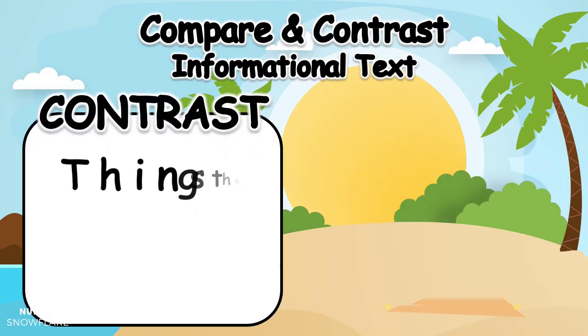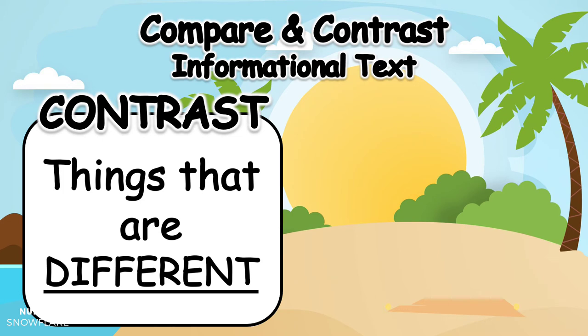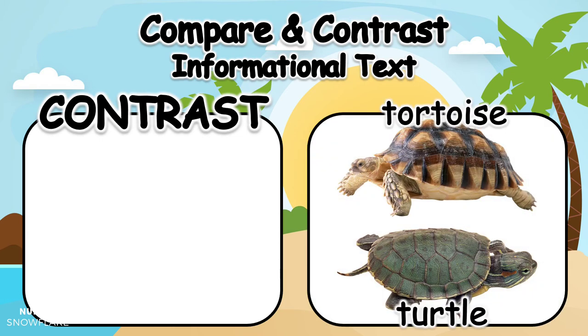Next we want to contrast. When we contrast, we are looking for things that are different. Let's look at the picture of the tortoise and the turtle. Can you find some of the differences between the two reptiles? One is a tortoise, the other a turtle.